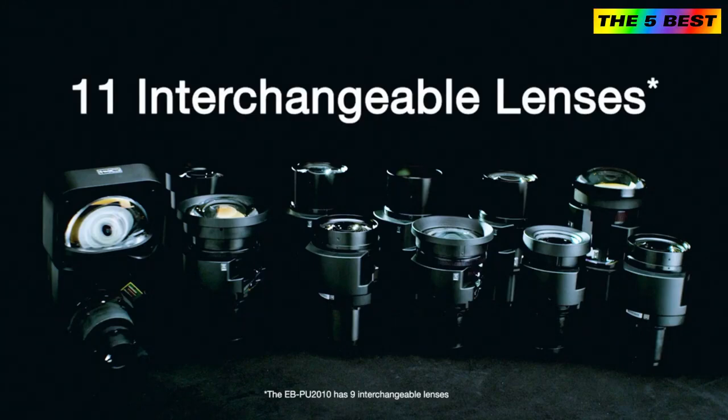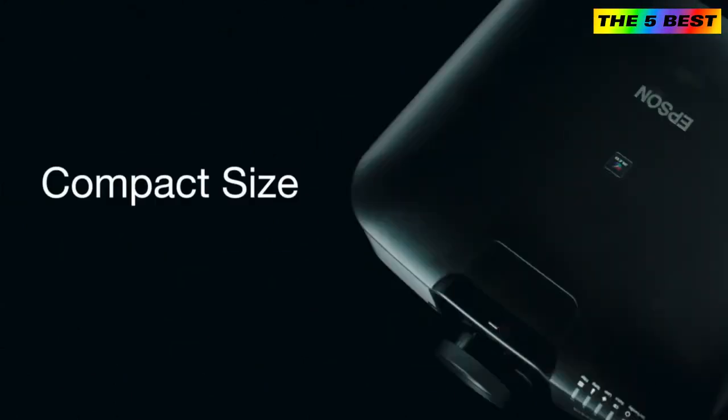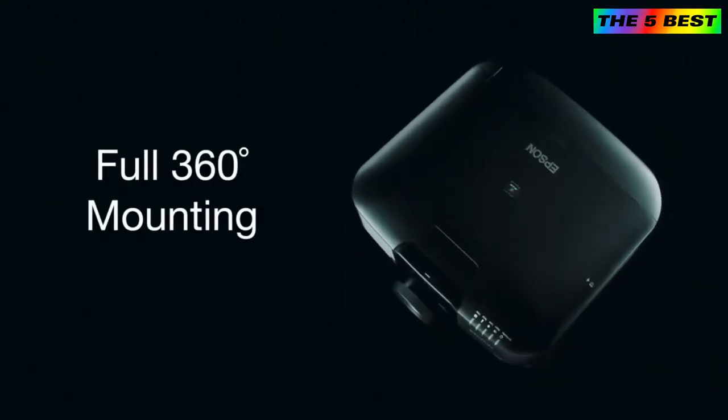These projectors offer 11 optional interchangeable lenses with powered lens shift and lens memory, including an ultra-short throw lens with zero offset. Additionally, with their compact size, you have more options for permanent installation with full 360-degree mounting.